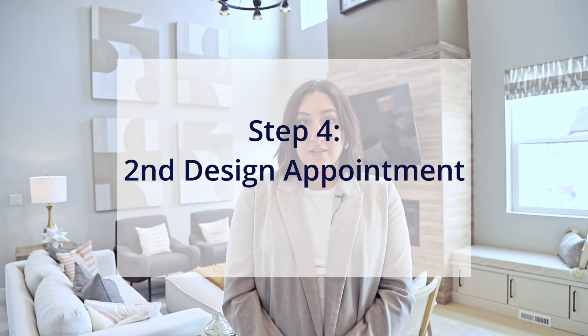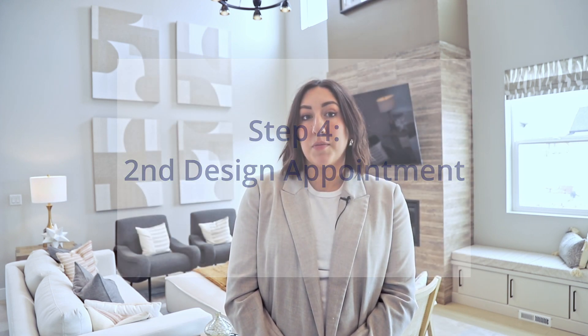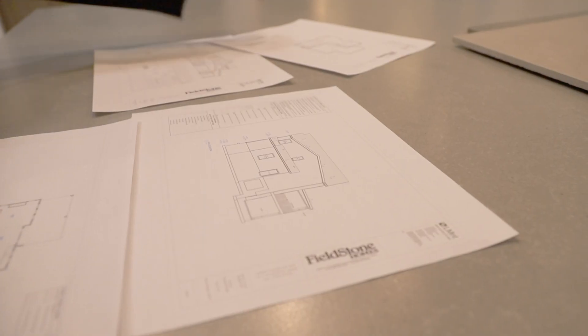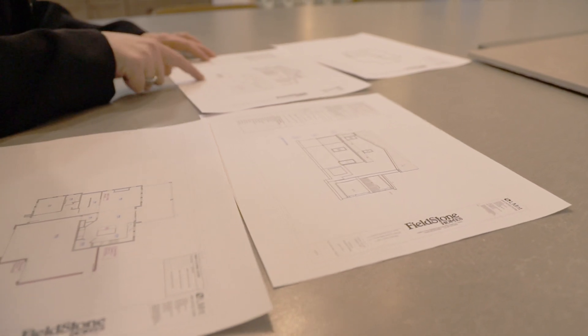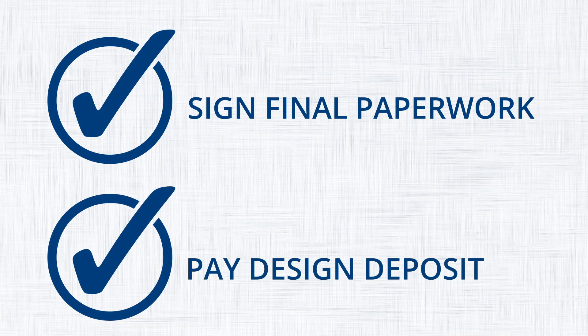We will then schedule your second design appointment — the sign-off appointment — about a week after that first appointment to give you sufficient time to think about your selections and make any final changes. During this appointment, the designer will review all of the final paperwork before you sign off. Signing your final paperwork and paying the design deposit gives our team the green light to release purchase orders and update your architectural plans based on your design selections.